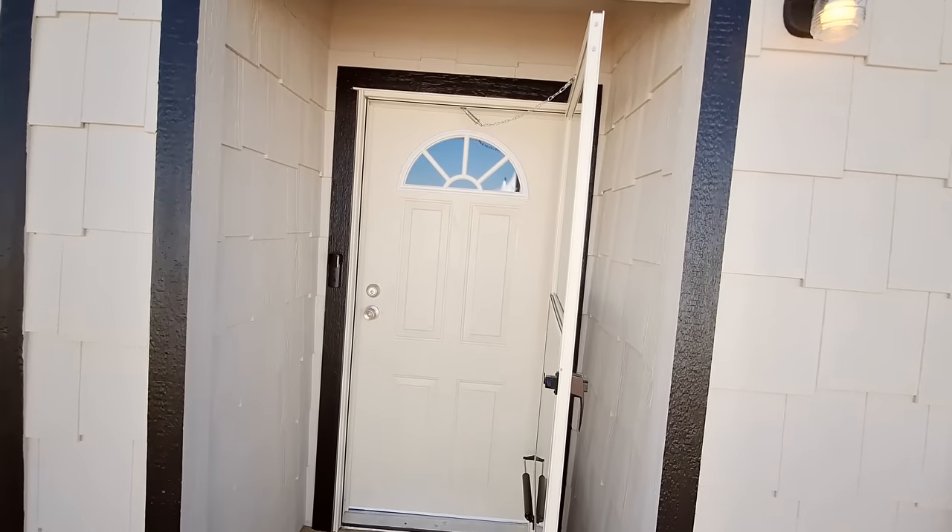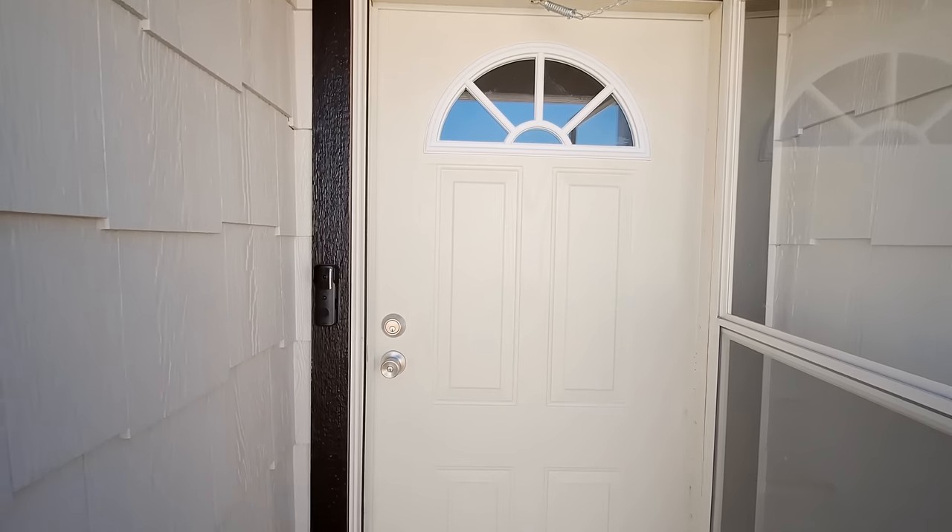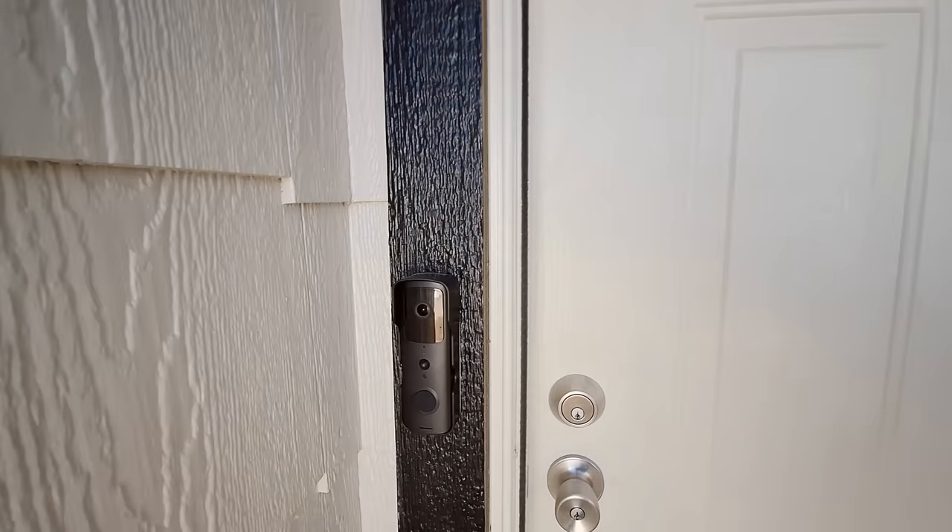Here's the nice recessed entry with a little bit of glass on the door when you walk in, and you've got the Ring doorbell.